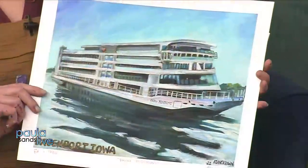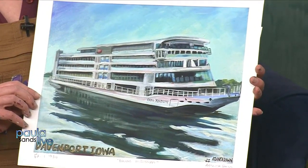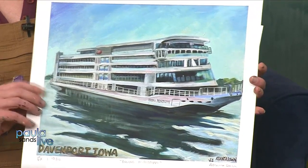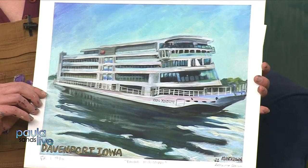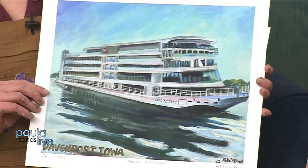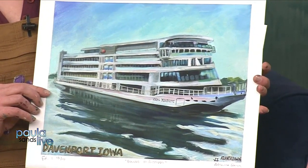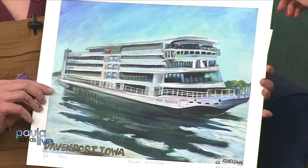This next one I also live-painted when the Viking Mississippi first came to the Quad Cities — the new riverboat. That was last summer. You just stand there and make it happen from one spot, and everyone gets to watch it unfold. Actually the boat owner bought the painting. So you did get some money out of that — you don't do this for free. No, no, no.